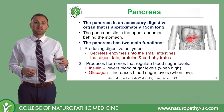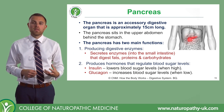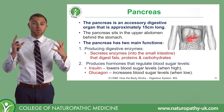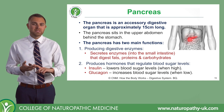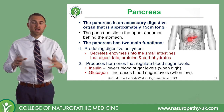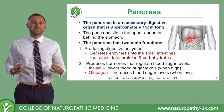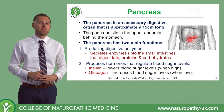The pancreas does have a very important group of digestive functions. It secretes a group of enzymes — simply called pancreatic enzymes — that will break down fats, proteins, and carbohydrates; so all of those dietary molecules. When activated, the pancreas sends out all of those enzymes into the duodenum, which is that first part of the small intestine.